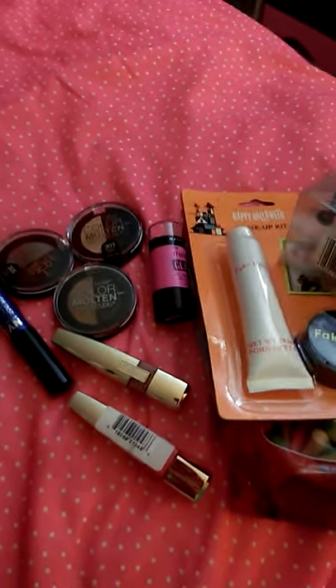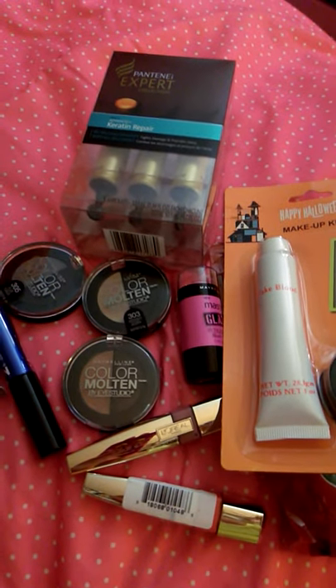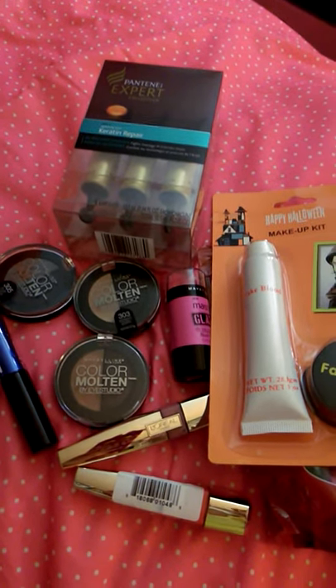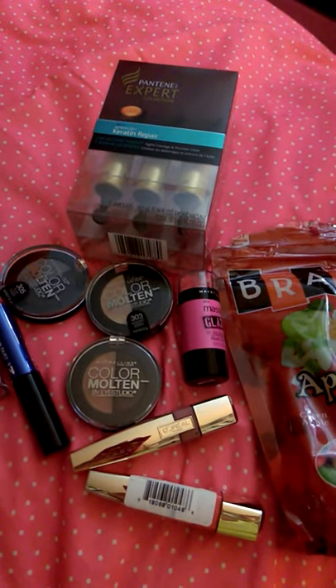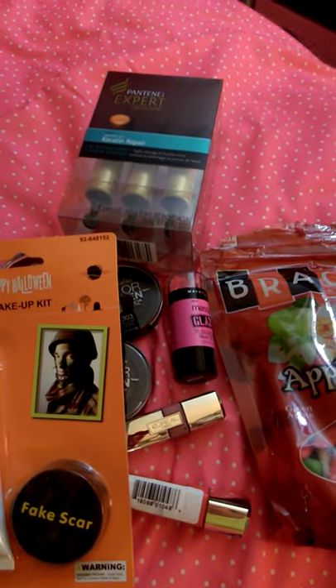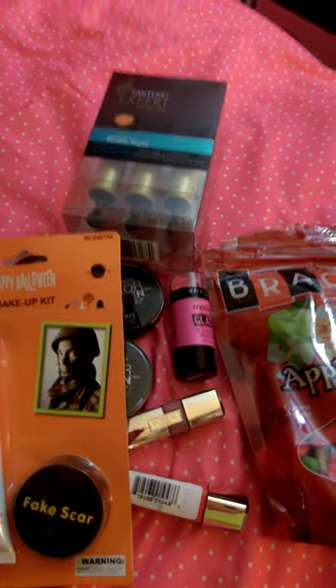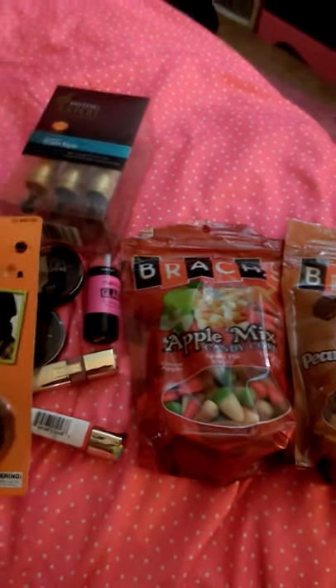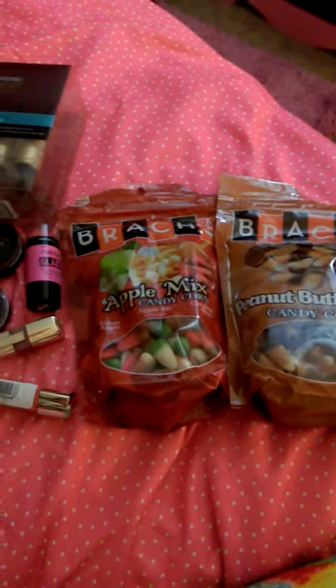That is my haul! Check out the makeup — they also have Maybelline foundation, drop foundations, cosmetic brushes, and Baby Lips blushes. You can look up hashtags like '99 cent store,' '99 obsessed,' 'don't sleep on the 99,' or 'lucky 99er' to see what they have. That's all — love you guys and I'll see you in the next haul!